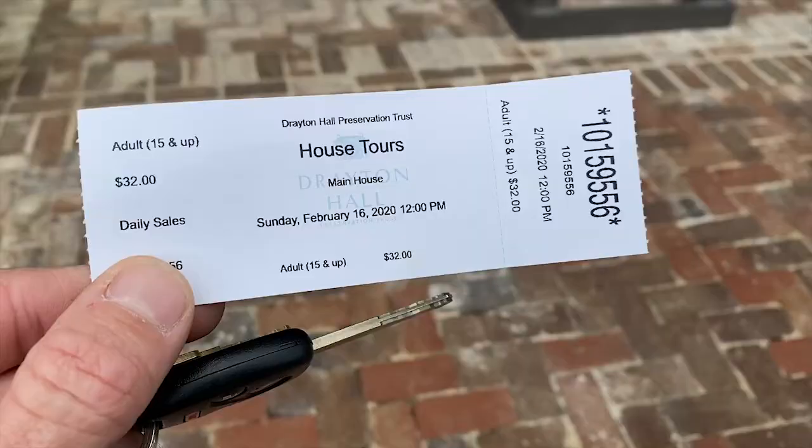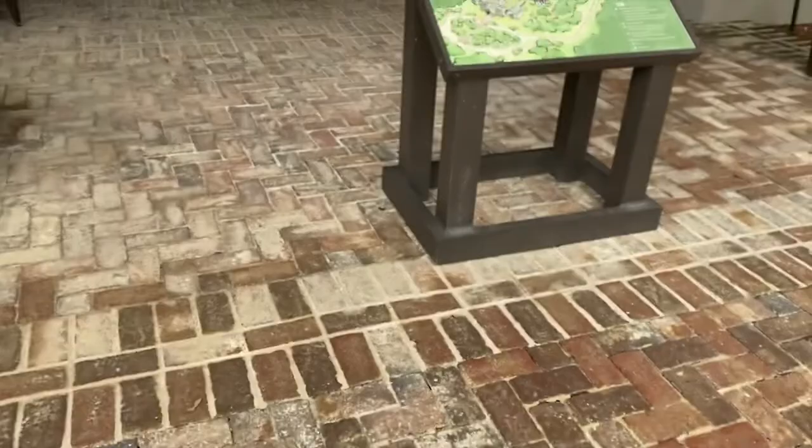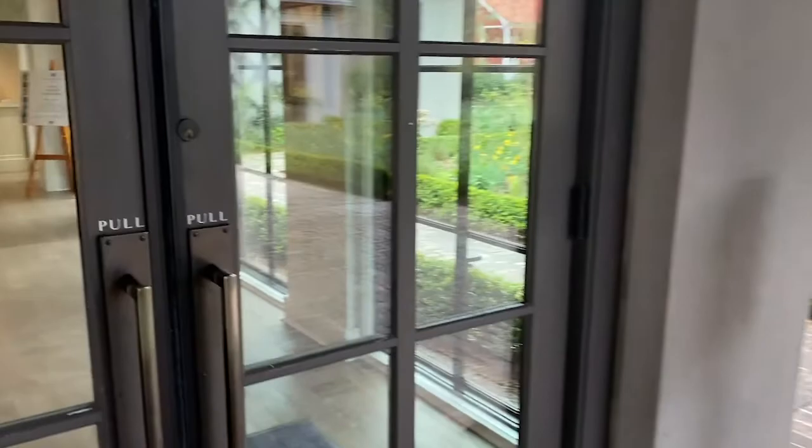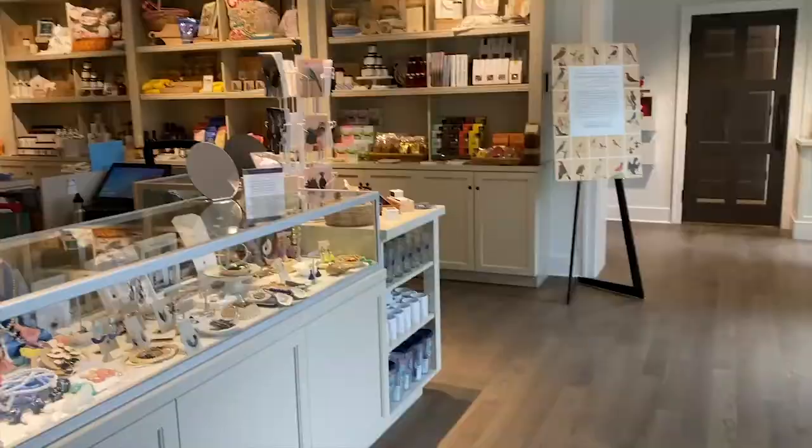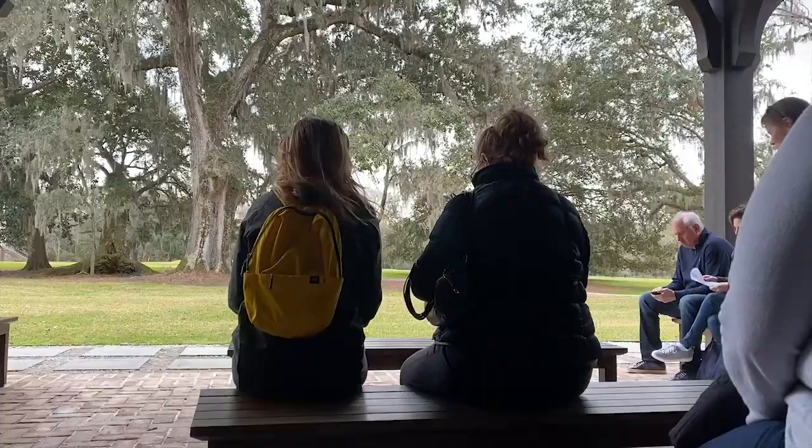Here we are — the Visitor Center for Drayton Hall. This place is really nice. I'm interested to know the story of this; I know very little about it. It's just an hour-long tour.